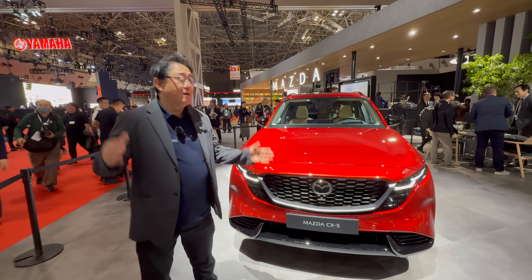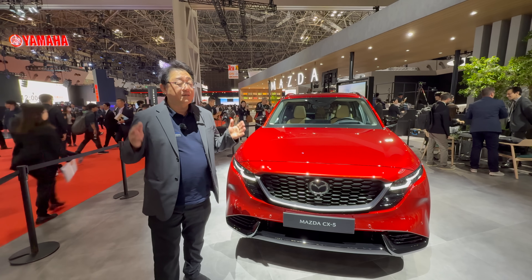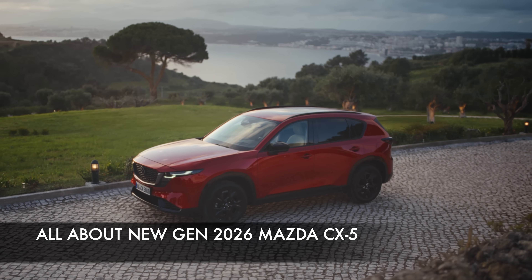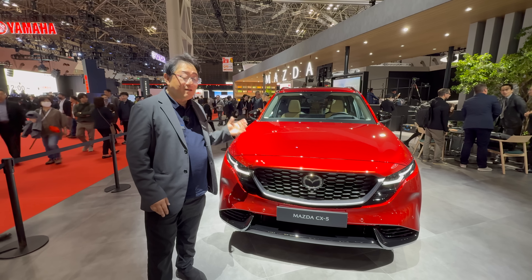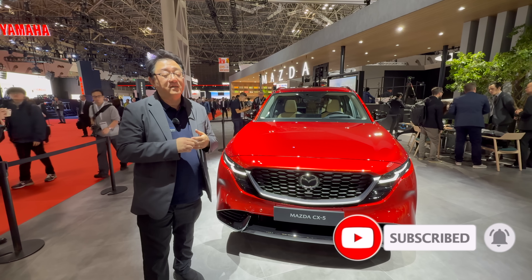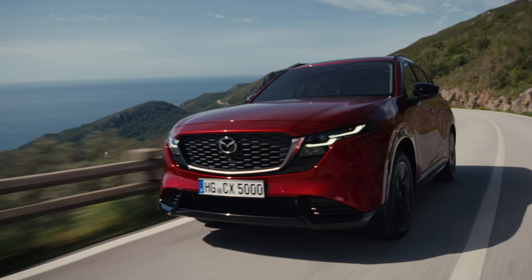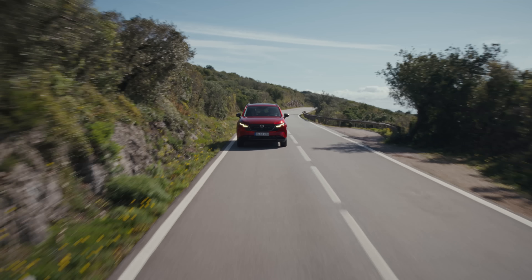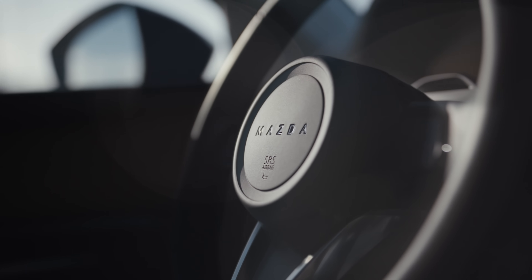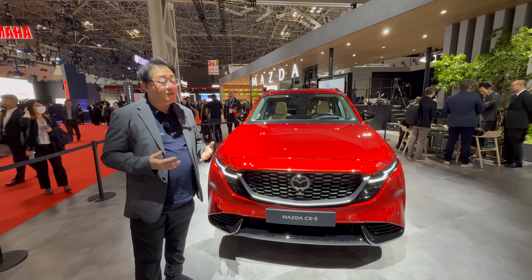Hi guys, it's David from Oromere Press, live from the Japan Mobility Show in Tokyo. This is the first time we actually get to see the all-new CX-5 in person. We've seen it revealed virtually, but now we finally get to see it, and I just had a whole presentation done by both the chief designer and the chief engineer. They explained everything about why the CX-5 is such a significant model — not just for Mazda, but for this market — with some truly class-leading design and engineering.